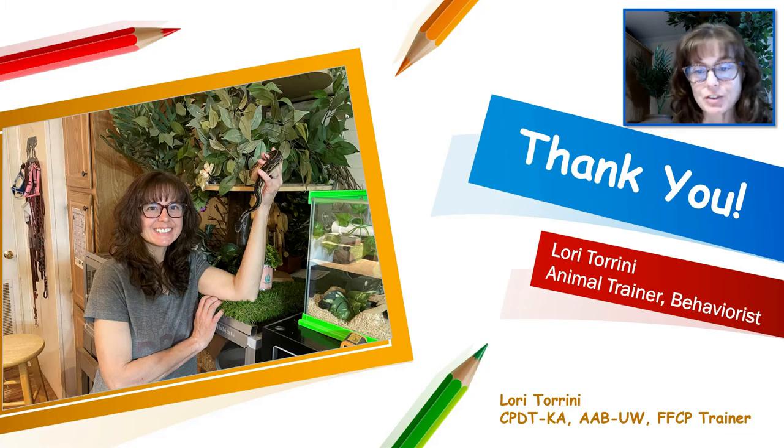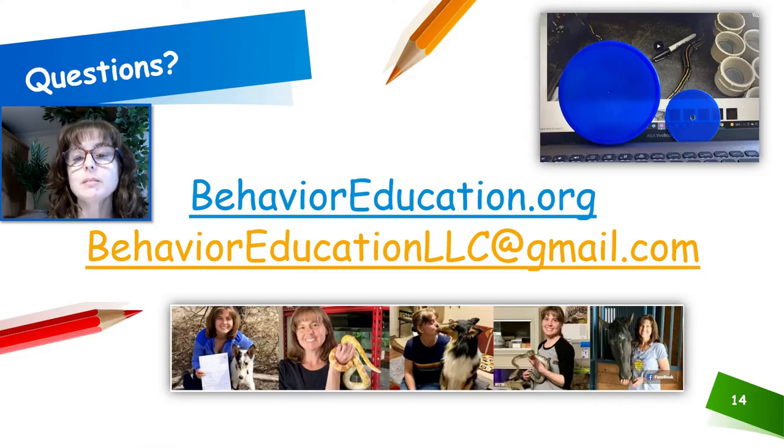Thank you very much for listening to this behavior break. If you have any questions, you can contact me at behavioreducation.org or behavioreducationllc at gmail.com.